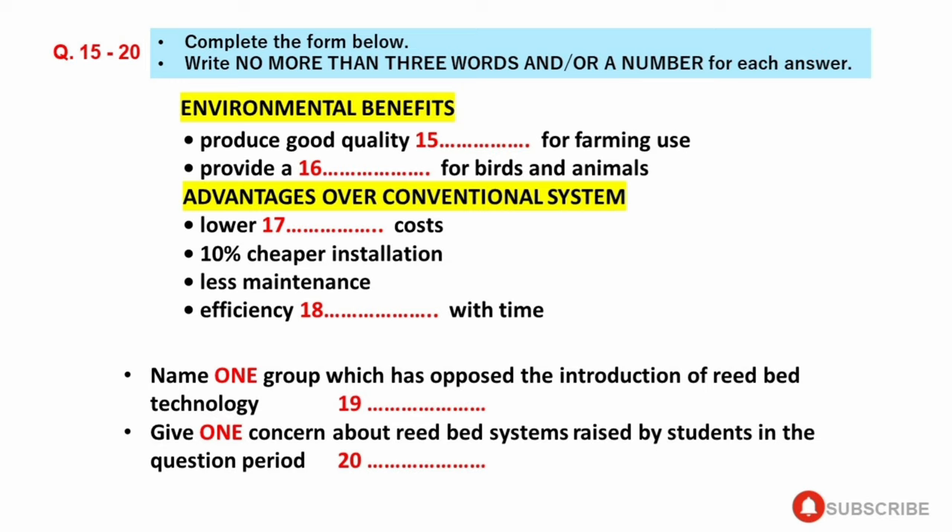The reed bed system originated in Germany in the 1970s and installations have been built in a number of countries throughout the world. To give you an idea of the size and appearance of a reed bed installation, an area of 3 by 5 metres approximately would be adequate for a single house. It would look like a pond overgrown with reeds. There are cities with 150,000 people in Germany whose entire sewage treatment requirements are served by reed bed installations which extend for 10 to 20 hectares.